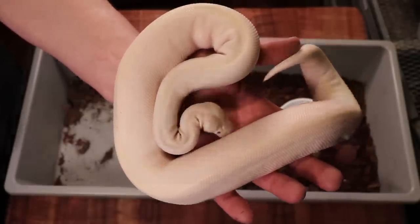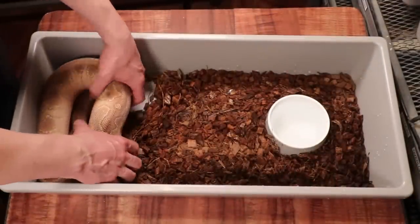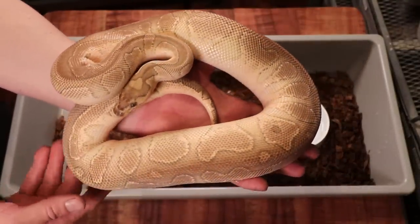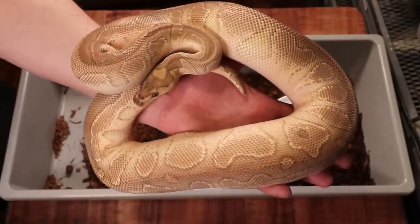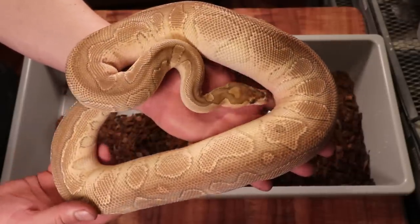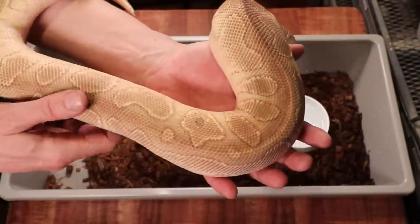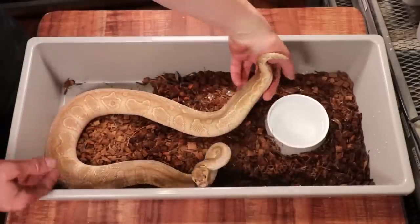Here is a snake I actually bought a couple years ago — this is a lesser clown. The clown is recessive and the lesser is codominant, in the blue eyed leucistic complex. This snake is in a really deep shed so you can't really appreciate the colors right now. You can see it has a little red on the belly — that's just the pink hue from shedding. It's a pretty big snake and I'm thinking in about a year to a year and a half it's going to be ready to breed.